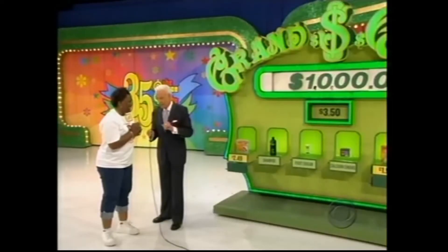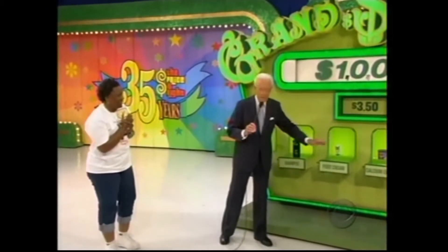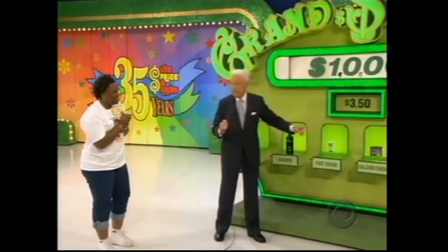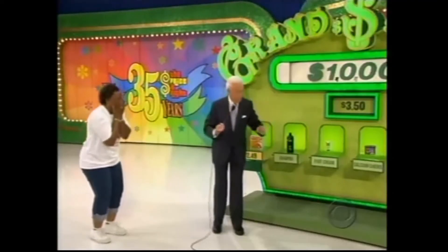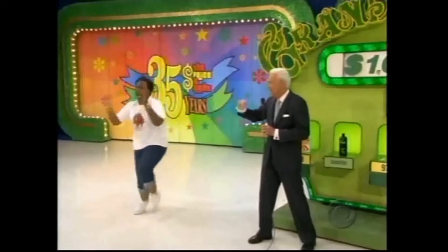But if you make a mistake, no $10,000, and you lose the $1,000. Foot cream! She's going with foot cream. Ladies and gentlemen, she's decided to go on and selected the foot cream. Now, if the foot cream is less than $3.50, you win $10,000. The audience seems to think you've made the right decision. Let's find out. Yes, it's way less — way less. You have $10,000! You will have $10,000 from The Price is Right.